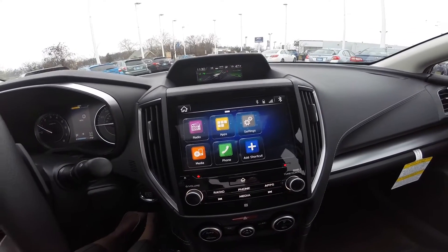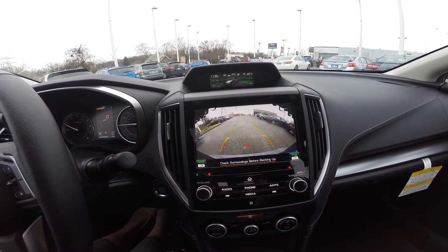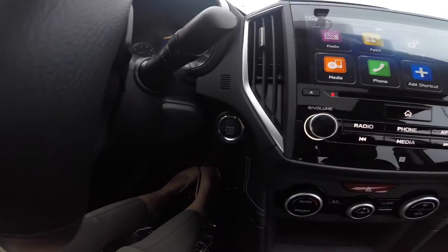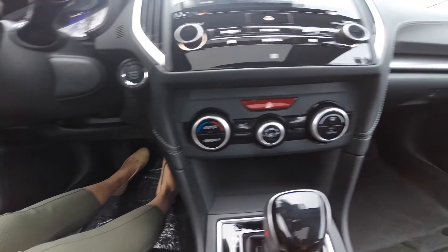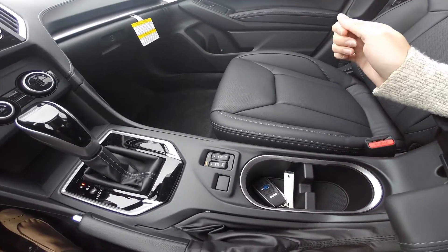The 2017 Impreza also comes equipped with a rear vision camera with reverse automatic braking and park assist. Push button start/stop engine. Climate controls to keep you and your front passenger in comfort, as well as heated seating controls.